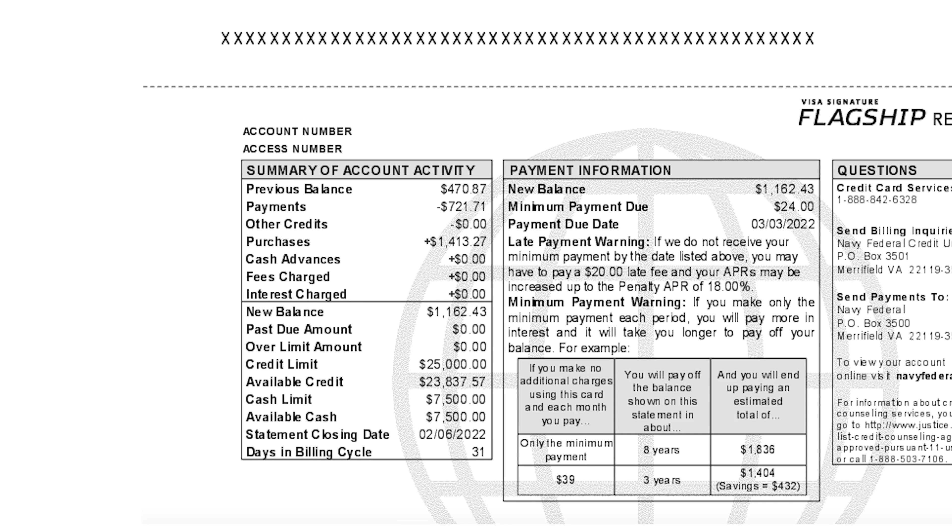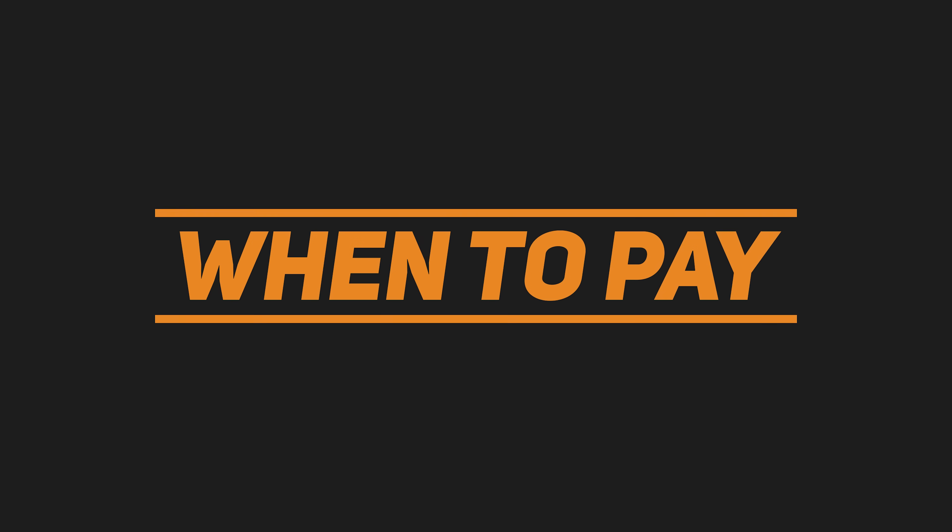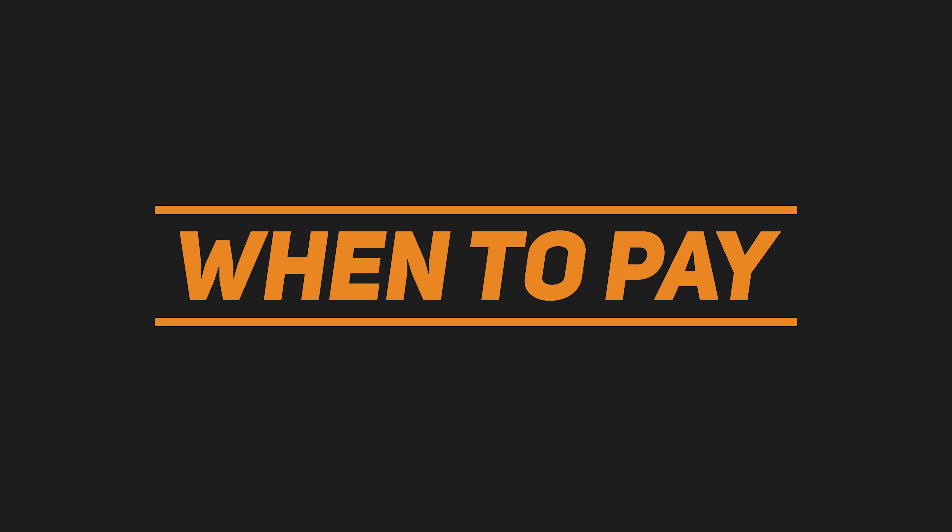Any transactions made 31 days before February 6th will be accounted for, including all charges and credits. Since I have a new balance of $1,162, I would have to pay it off by March 3rd to avoid interest. Between February 6th and March 3rd is called the grace period. During this time, if you pay off this balance by March 3rd, there would be no interest charged. When exactly should you pay off your credit card to get the most effect from it?